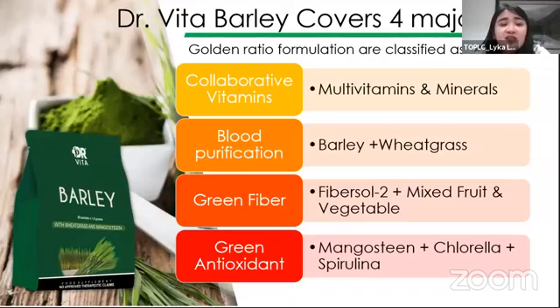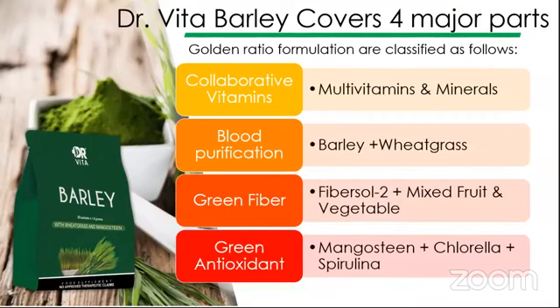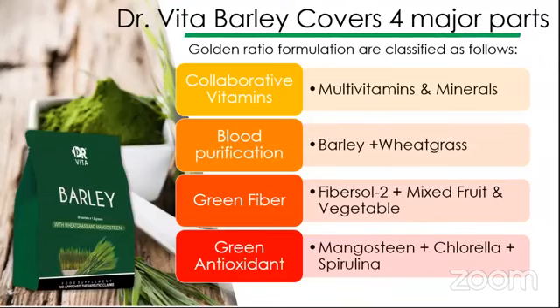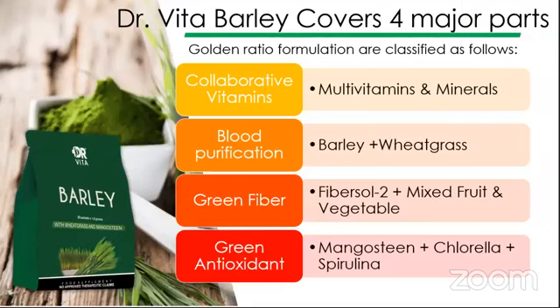Did you know that it's very easy for us na mag-acquire ng toxins sa labas? Lalabas ka lang, makalanghap ka ng air pollution, makakain ng junk foods, o kaya even from your cosmetics — there are a lot of ways na makapagbigay ng toxins sa loob ng katawan natin. That is why kailangan yung katawan natin, especially yung blood natin, is responsible sa pagtatransport ng oxygen and nutrients — si blood parang courier siya.